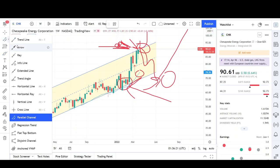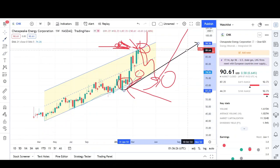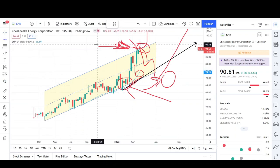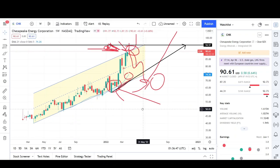Looking at the measured move target on the weekly chart: the first leg up and the second leg up put us right at the $94–$95 target, which is pretty close to my first measured move target at the $97 level. It looks like we're going to probably reach the mid-to-high 90s before starting to sell off. We'll have to reevaluate whether the sell-off is just temporary and we continue much higher — which is a strong possibility especially for energy and commodities — or whether we come back all the way to the lows.